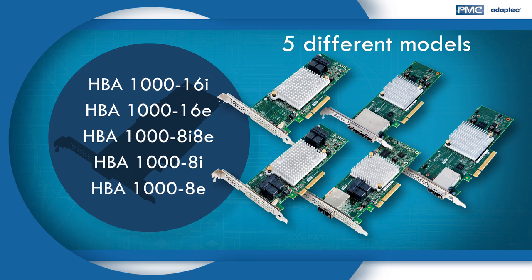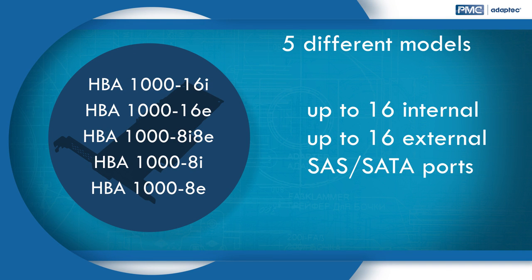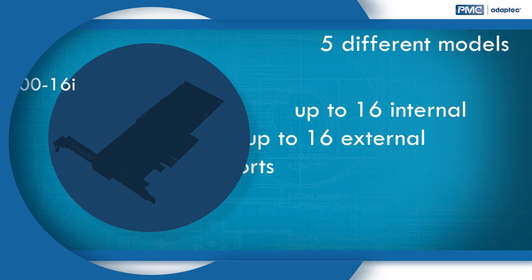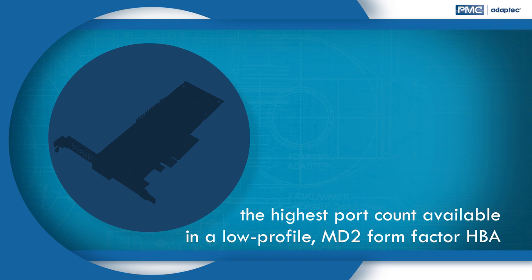The HBA 1000 is available in five different models with up to 16 internal or up to 16 external SAS and SATA ports. It offers the highest port count available in a low-profile MD2 form factor HBA.